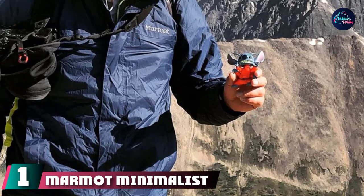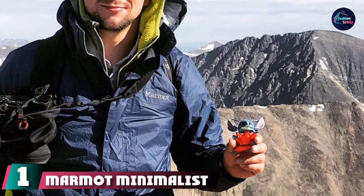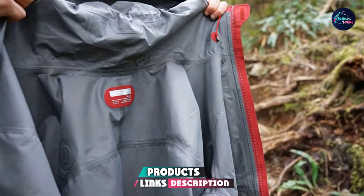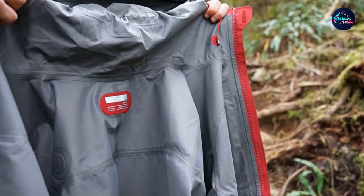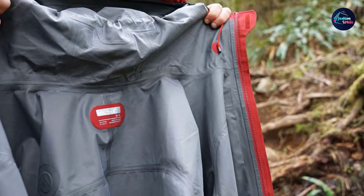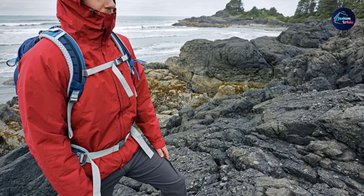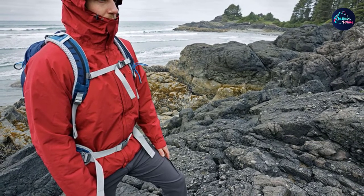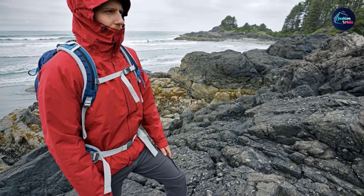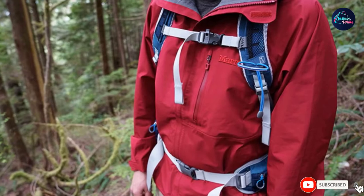At the first position of our list, we have the Marmot Minimalist Packable Rain Jacket. This lightweight jacket is designed to be used for hiking, backpacking, and even cycling, letting it do double duty as both a travel jacket and an outdoor shell. The Marmot Minimalist Rain Jacket uses Gore-Tex fabric enhanced with Pack Light technology, resulting in a water-repellent and wind-blocking layer that keeps the elements out while keeping the weight down. Angel wing movement combined with articulated elbows means your arms can move freely, regardless of what activity you're engaged in.